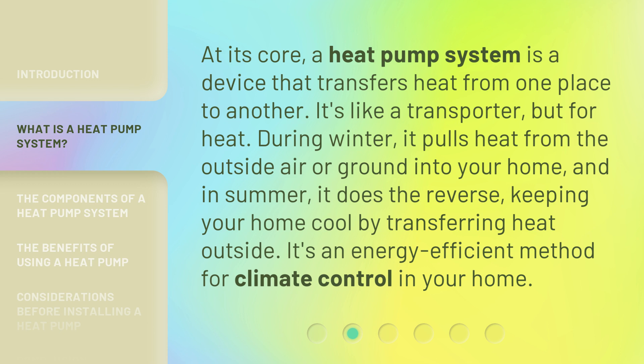And in summer, it does the reverse, keeping your home cool by transferring heat outside. It's an energy-efficient method for climate control in your home.